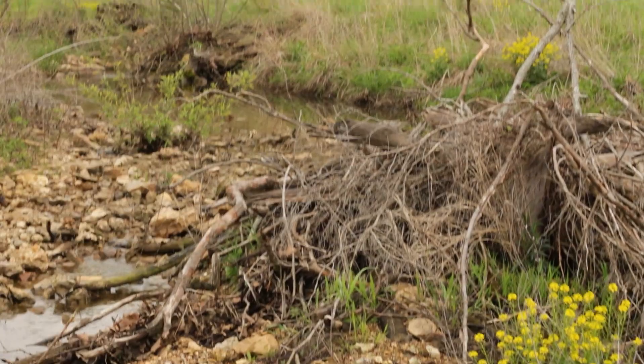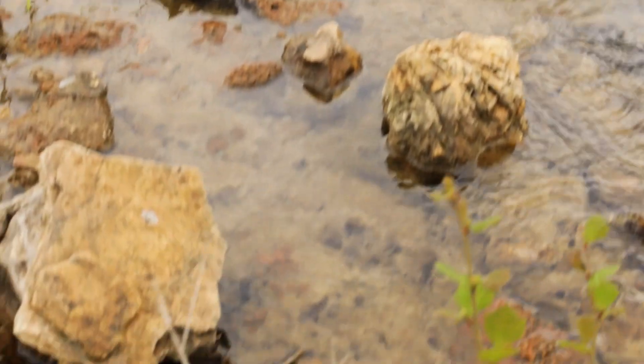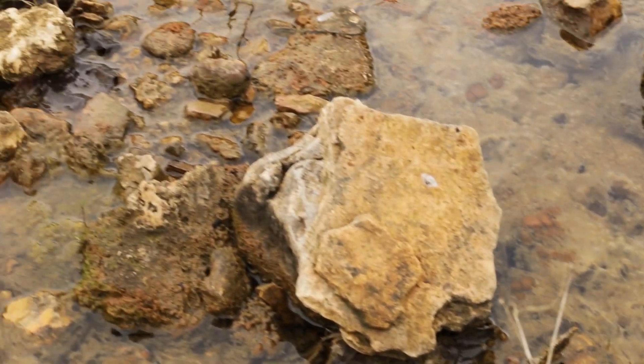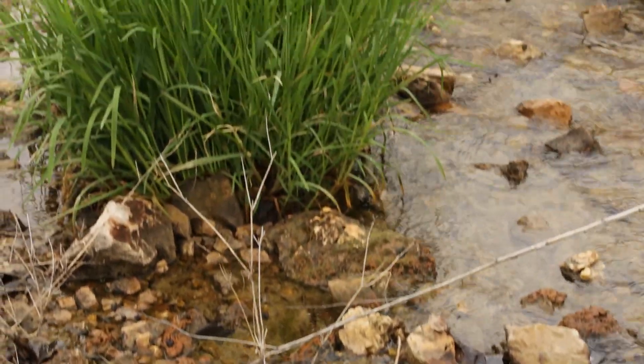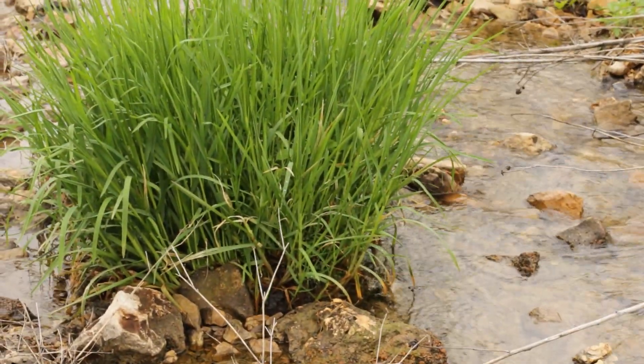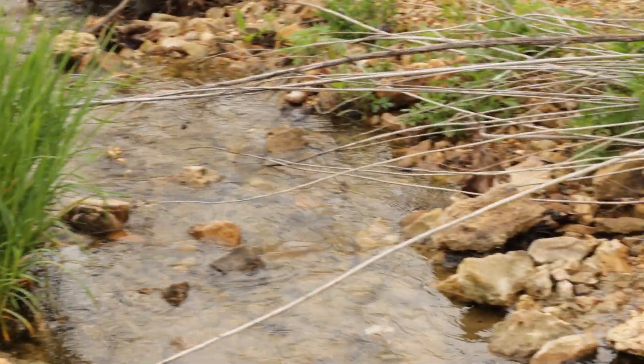Grasses and forbs are really good — they take the flooding, anchor it with the roots, and the top growth protects the surface of the ground from erosion. And they're still palatable to your livestock, so they really work well. This was Cole Hamilton with Hamilton Native Outpost. If you've got any questions, comments, or we can help you, please reach out and contact us.